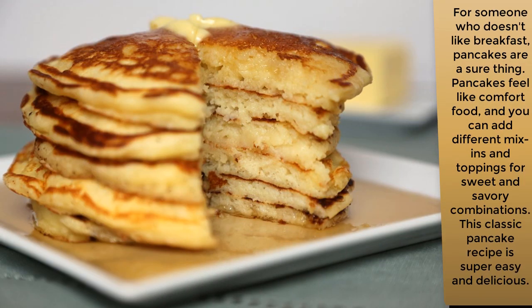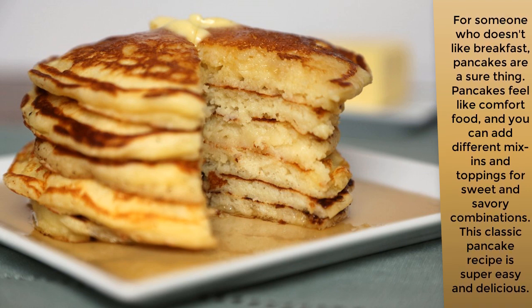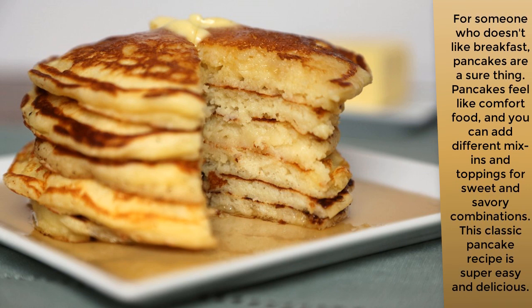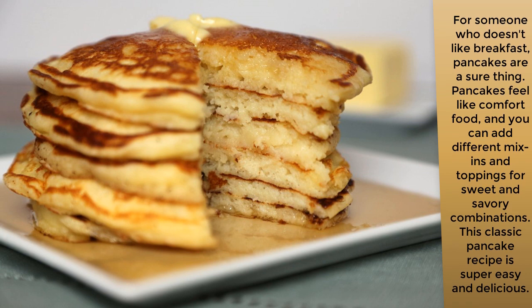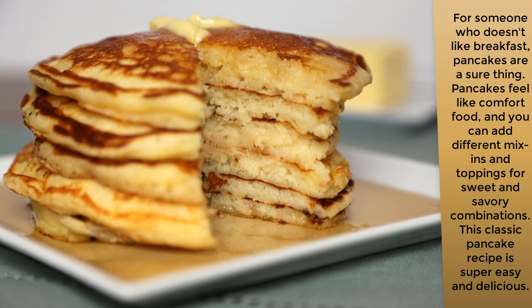Buttermilk pancakes: for someone who doesn't like breakfast, pancakes are a sure thing. Pancakes feel like comfort food, and you can add different mix-ins and toppings for sweet and savory combinations. This classic pancake recipe is super easy and delicious.